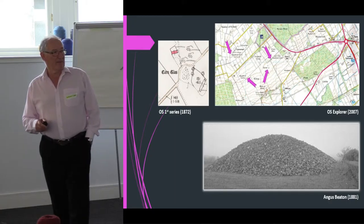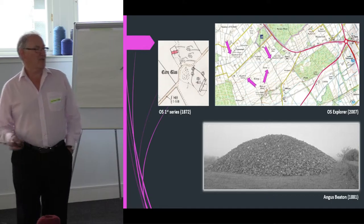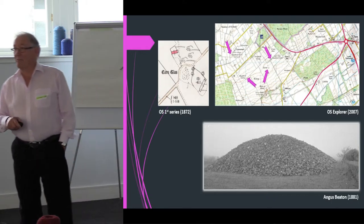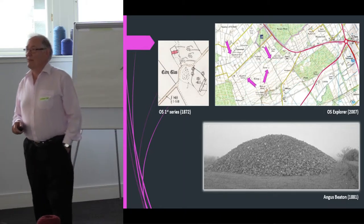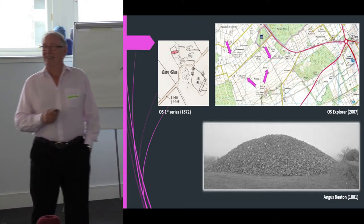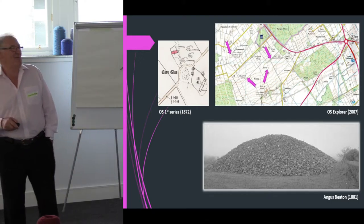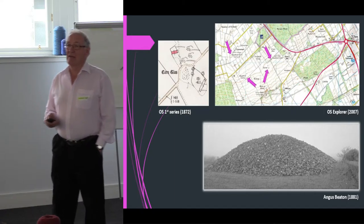There is a report by Angus Beaton, I think in PSAS, dated 1881, and he describes it as a big mound of stones — 100 feet across and 21 to 25 feet high. So it would have looked something like that, though that's not a photograph of it — I think it's an Irish one. But Cornglass would have looked something like that in 1881.